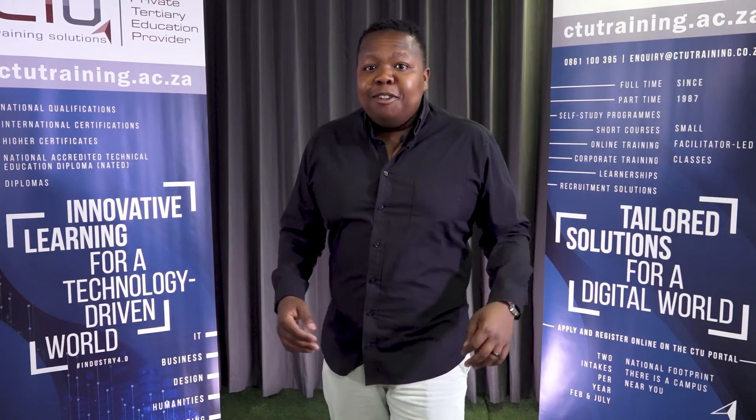Apply today for any one of our full-time courses in IT, design, business, engineering and humanities. There's no application fees. For more information you can check out ctutraining.ac.za